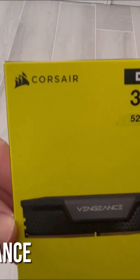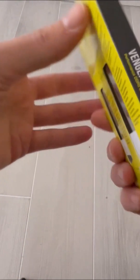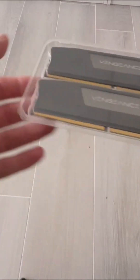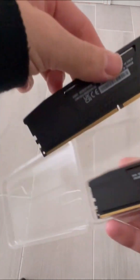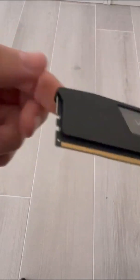Let's get started. At number 3, we've got the Corsair Vengeance DDR5. Known for its reliability and high performance, the Vengeance series offers speeds up to 6,000 MHz, delivering a smooth, lag-free experience whether you're gaming, streaming, or working on demanding applications. Corsair is a trusted name in the memory space, and with the Vengeance DDR5, you're getting a rock-solid option for boosting your system's performance.